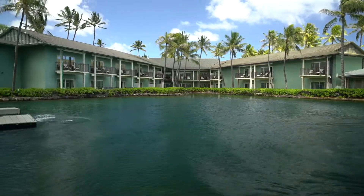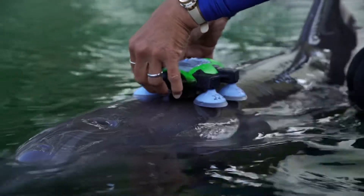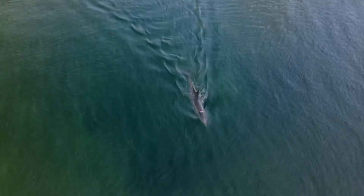Working with Dolphin Quest and other accredited marine mammal facilities is extremely important because here we can collect data in controlled situations. We can validate tools, we know what the animals are doing, we know their health, we know their age. So here we can do things that are difficult or impossible in the wild.